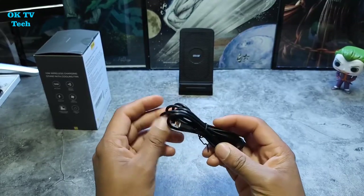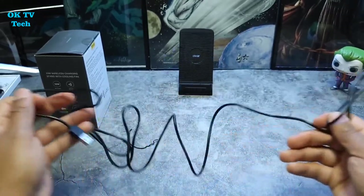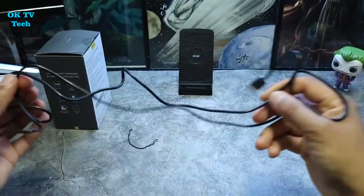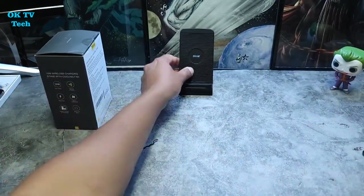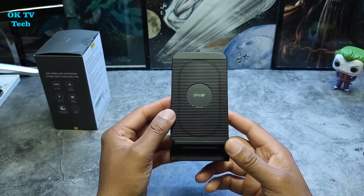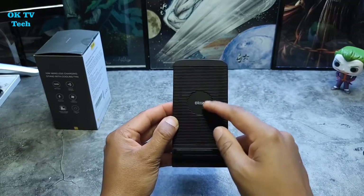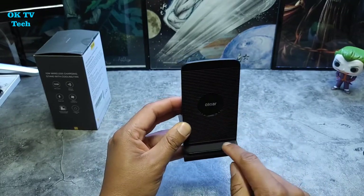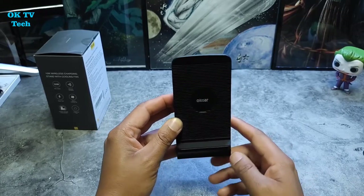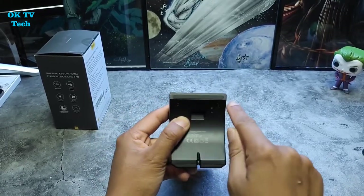9 Must-Have iPhone 15 Pro Max Accessories. The Olexa Black 15W Fast Wireless Charger Stand with Cooling Function. Do you want to be able to scroll down your iPhone 15 Pro Max without holding it? Want to use your device while it's charging without worrying about it overheating? The Olexa 15W Fast Wireless Charging Stand with Cooling Fan is the ideal approach to meet those requirements.